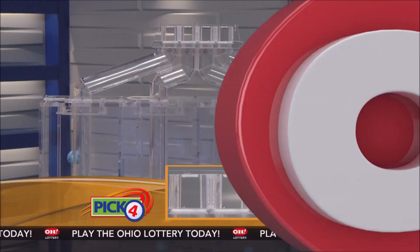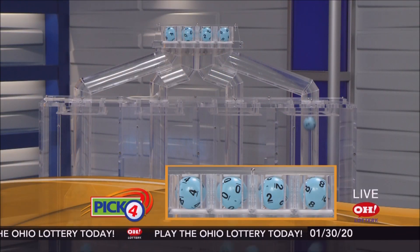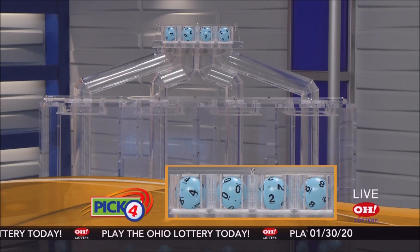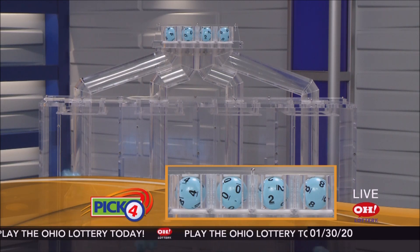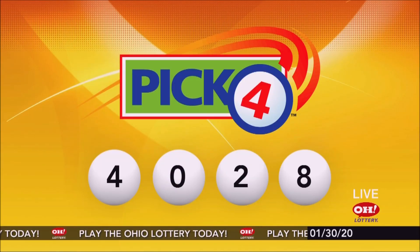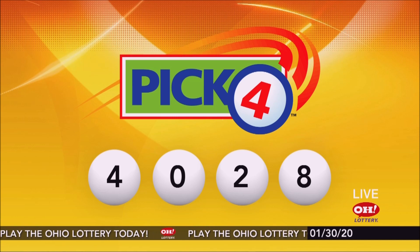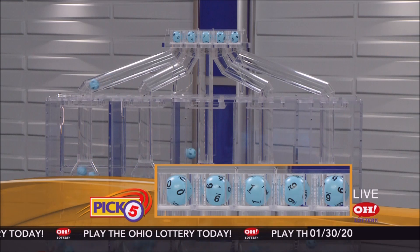And now the winning Pick 4 numbers: first up is a four, next a zero, next a two, and finally an eight. So today's midday Pick 4 numbers are four, zero, two, eight.